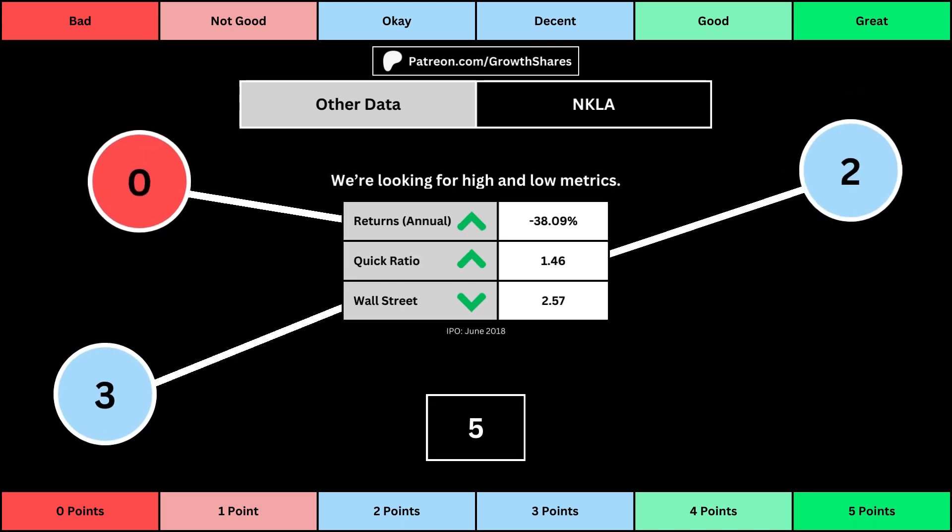The fourth set of metrics looks into other relevant data. First is the stock's performance over a set period of time — usually 10 years, but if the stock doesn't go that far back, we go with the earliest data up to 10 years. The quick ratio is basically how easy it is for the business to pay off its short-term obligations — we want that high so that it's easy to get rid of those debts. And then Wall Street is the average consensus rating Wall Street analysts give the stock, from a strong buy of 1 to a strong sell of 5. Again, the better values get a higher point total.